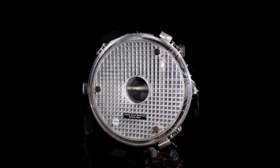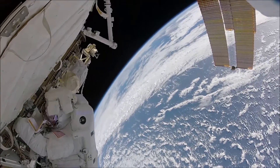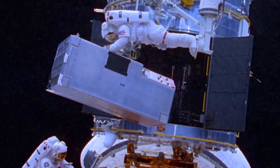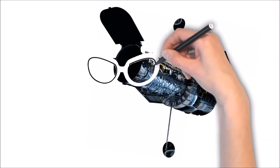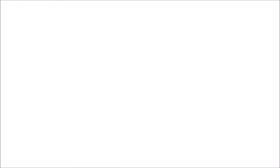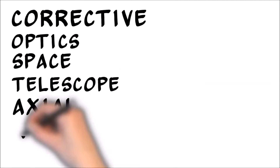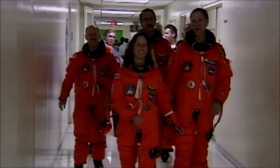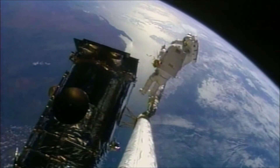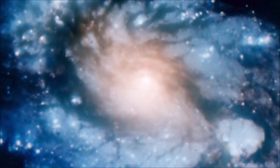A backup mirror had been made, but launching it and replacing Hubble's mirror while in orbit would be wildly impractical. Instead, the team at NASA designed a new component to go over the mirror, which would sharpen the focus of the blurry images at the source. This has been compared to giving the Hubble a pair of glasses. This new component, called the Corrective Optics Space Telescope Axial Replacement, or COSTAR, was launched on December 2, 1993. Over the course of 11 days, the astronauts installed the component, and by January of 1994, NASA declared the repair a complete success. Hubble could see.